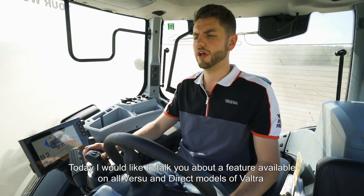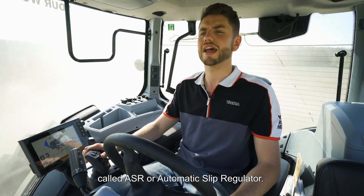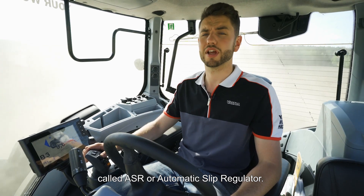Today I'd like to talk to you about a feature available on all Versa and Direct models of Valtra called ASR, or Automatic Slip Regulator.